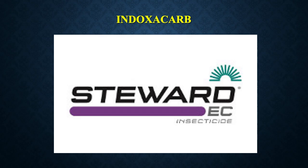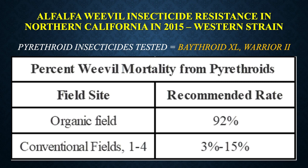Here's what's happening with control of alfalfa weevil in the western U.S. — we have resistance developing. In 2015 in northern California, close to the Oregon border, they were having failures with Baythroid and Warrior II controlling alfalfa weevils. In their organic fields, they were still getting 92% control. But where they had been applying these products year after year, they were down to 15% control at the best. That was for the Western strain.